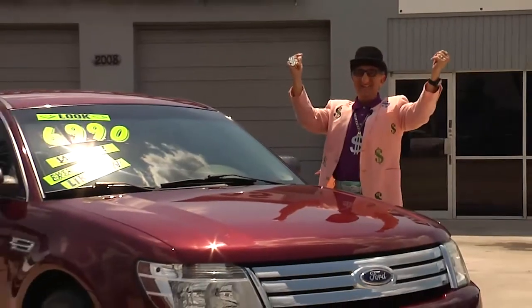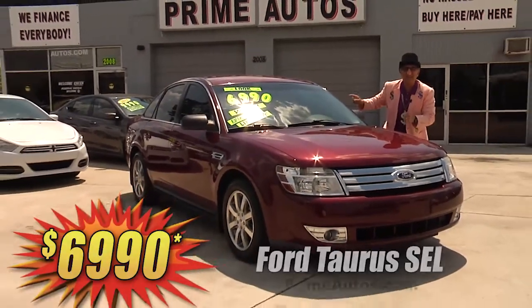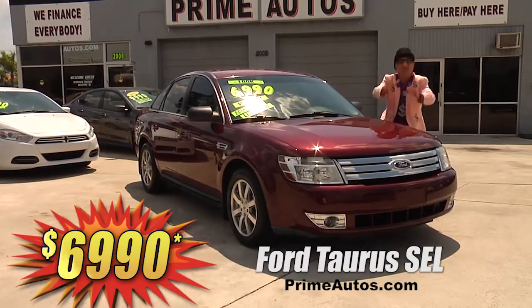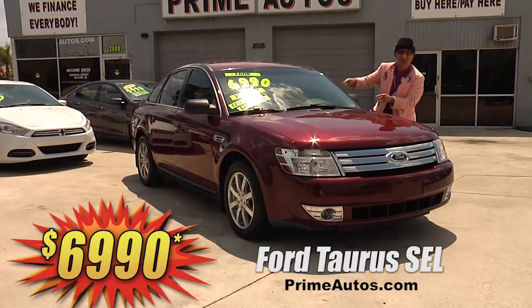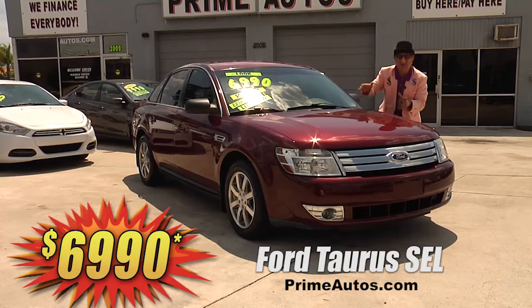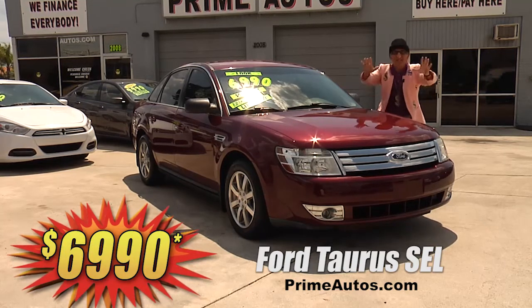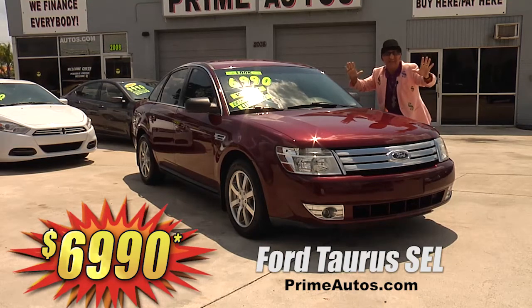The Deal Man says this beautiful burgundy Ford Taurus SEL is double — I am telling you, double extra clean with super low miles. It's loaded with CD player, steering wheel controls, factory alloys, and all the toys. But best of all, it is everyday low price at only $6,990.